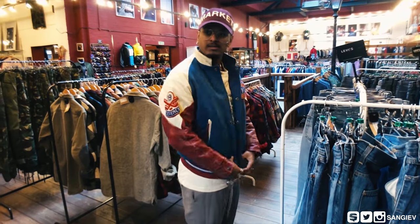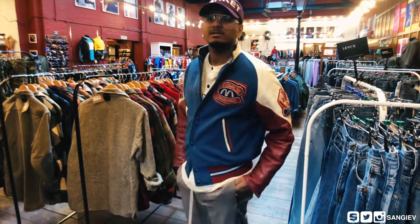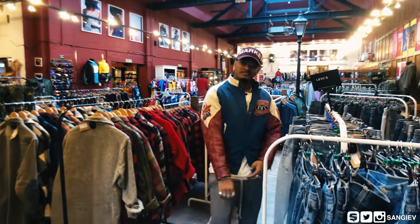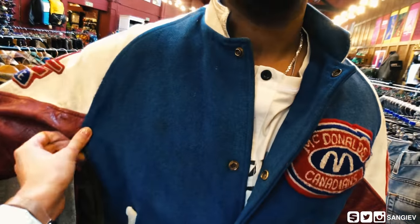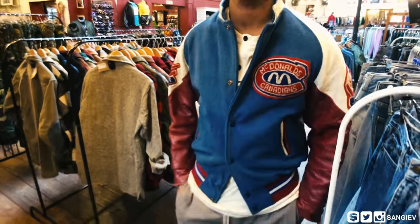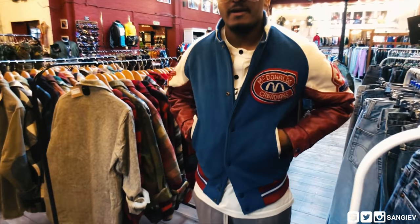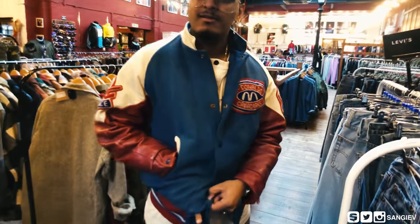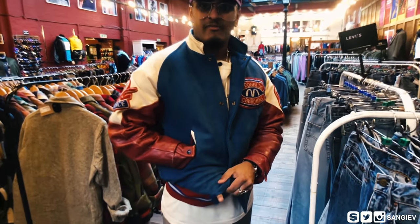This one does look a bit pointless — it is too small but it's a sick jacket with McDonald's branding. It just doesn't look right. The cut is different — it's not necessarily too small, it's just an interesting cut. And look at this — I put my hand through here and look at my finger, it's already like exploding.